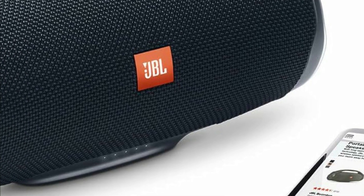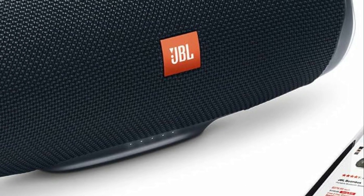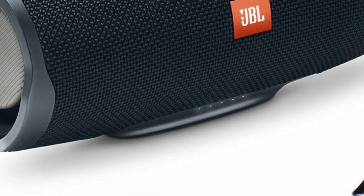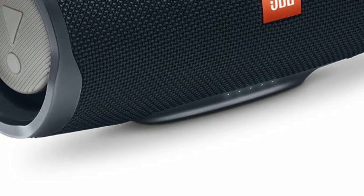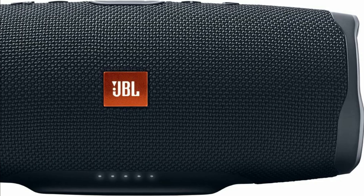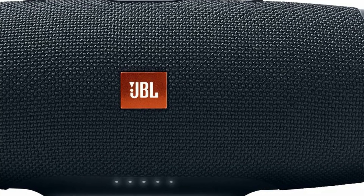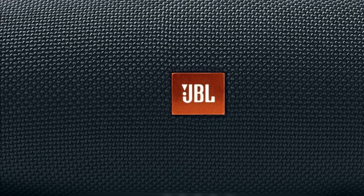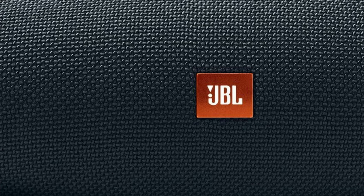With its IPX7 waterproof rating, you can take the Charge 4 to the beach or the pool without worrying about splashes or even submersion in water. It's built to endure the elements, thanks to durable fabric material and rugged rubber housing, and it boasts dual passive radiators that deliver powerful, clear JBL sound. With 10 color options to choose from, you can find a Charge 4 that matches your style. You can also wirelessly connect over 100 JBL Connect Plus-enabled speakers together to really amp up the party.